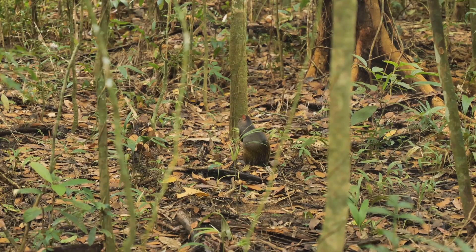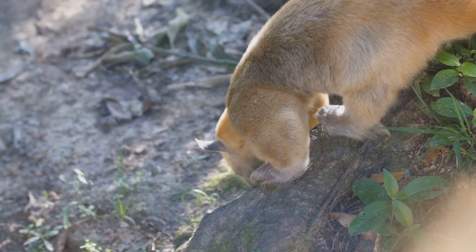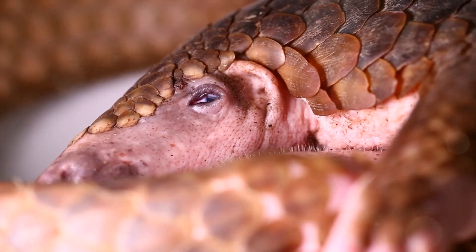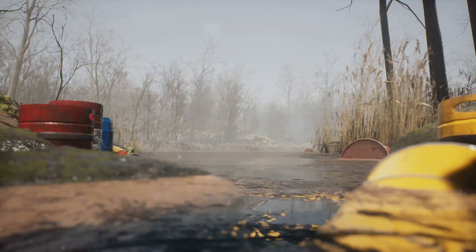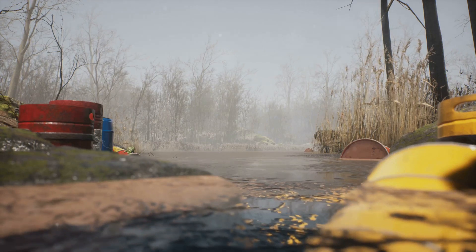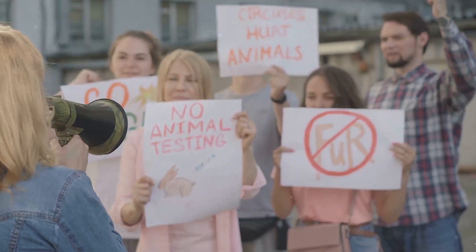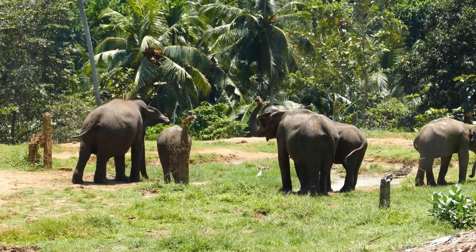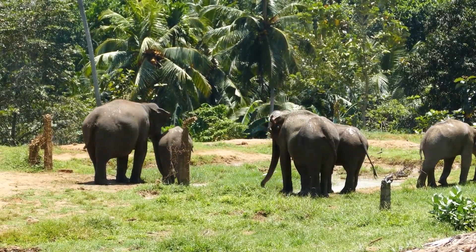Pangolins are fascinating and ecologically important creatures. They play a crucial role in controlling insect populations and maintaining healthy ecosystems. It is our responsibility to protect these gentle creatures from further harm. We can all make a difference — support organizations working to conserve pangolins, spread awareness about their plight, and speak out against the illegal wildlife trade. Let's work together to ensure that pangolins continue to thrive in the wild for generations to come.